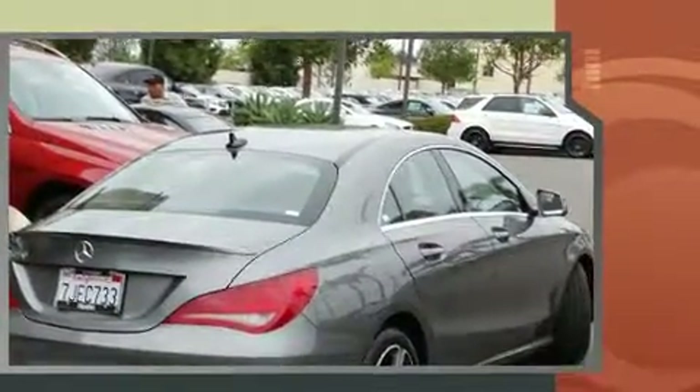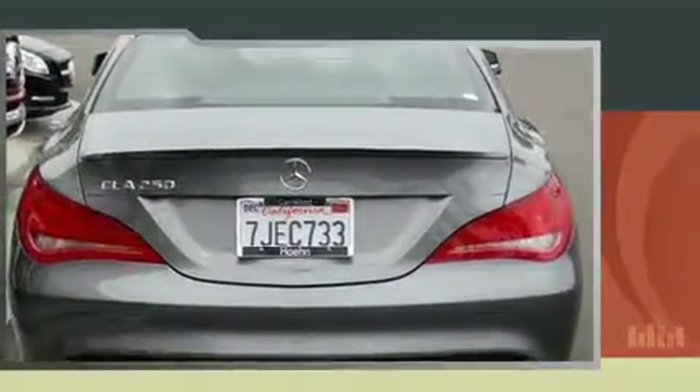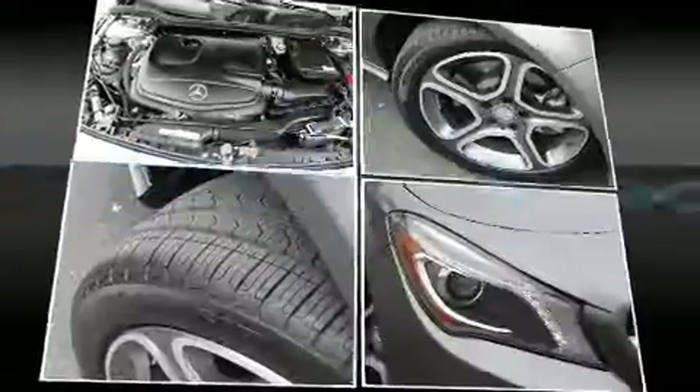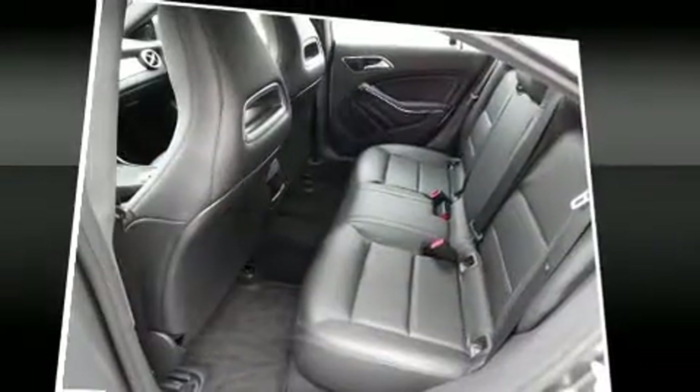Mercedes-Benz made sure to keep road handling and sportiness at the top of its priority list. Smooth gear shifts are achieved thanks to the 2.0-liter 4-cylinder engine, and for added security, dynamic stability control supplements the drivetrain. Both high fuel economy and flexible performance are assured by the 7-speed automatic transmission.